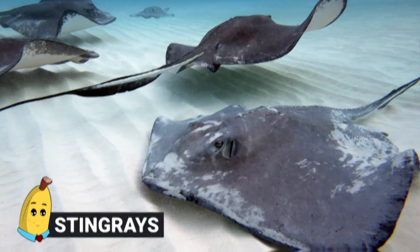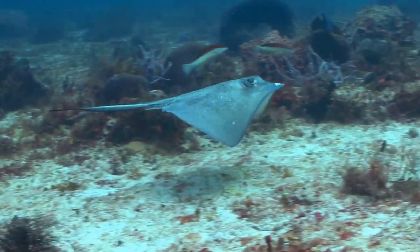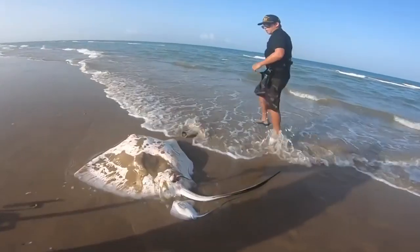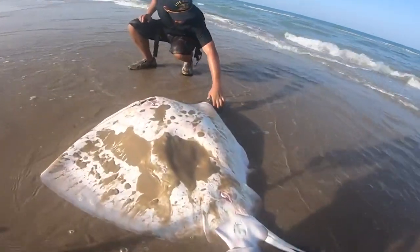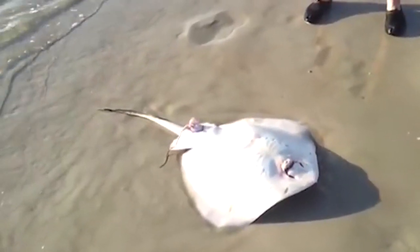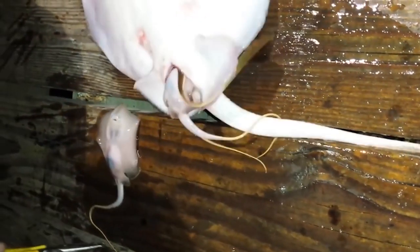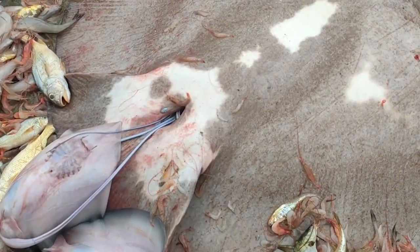Stingrays. It may seem weird given that stingrays are fish and not mammals, but these particular fish happen to give birth to live babies. They do something pretty weird and unusual with the eggs — they're not growing the baby fish in a uterus-type situation. Because of the places and ways in which stingrays live, they basically need to be able to swim, hunt, and survive immediately upon being born.